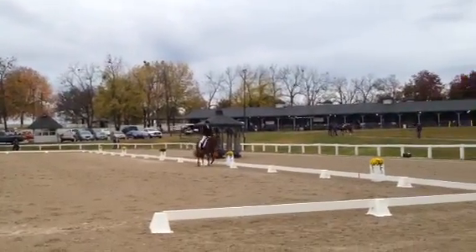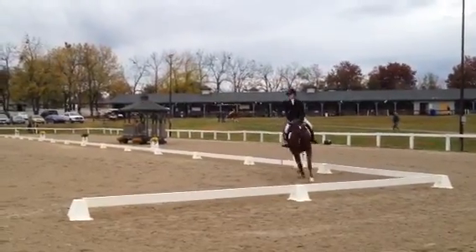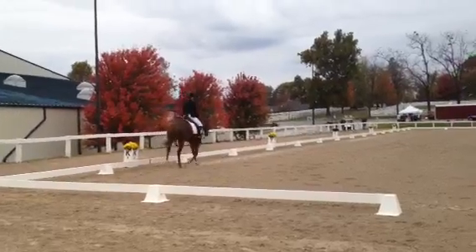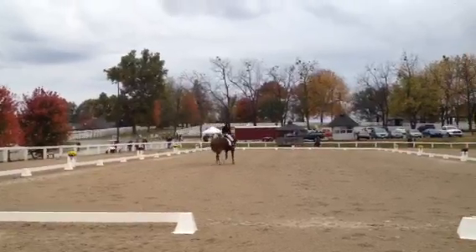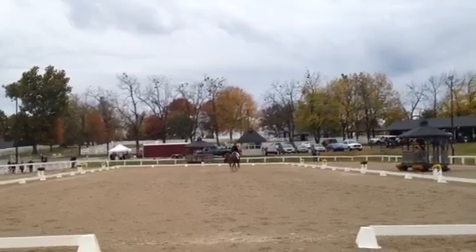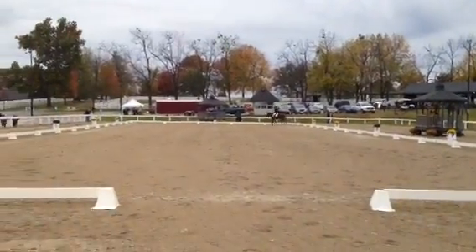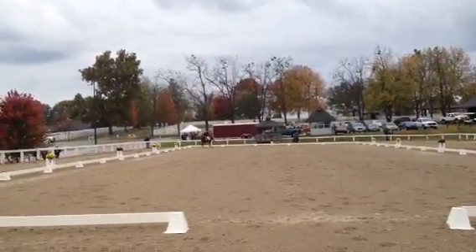Is this a canter transition right here? No. Oh, he's getting a little transition. That's okay, that was smooth though.